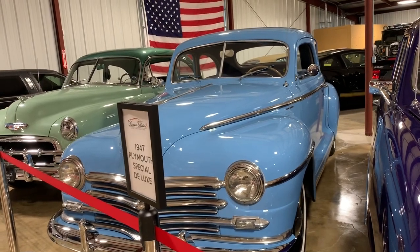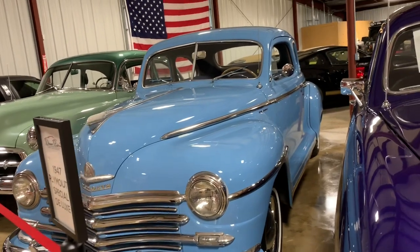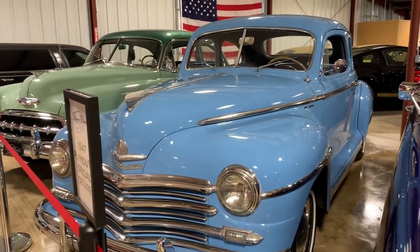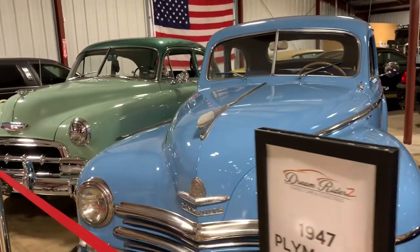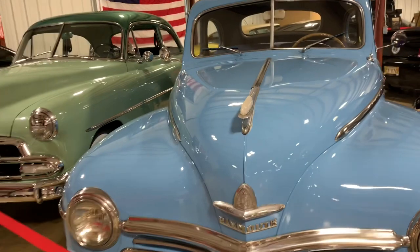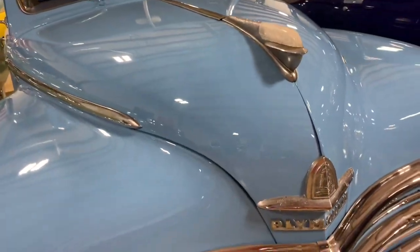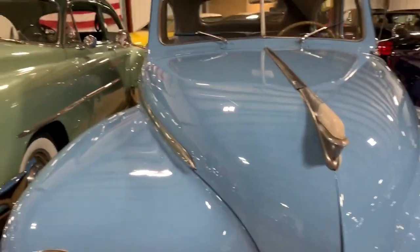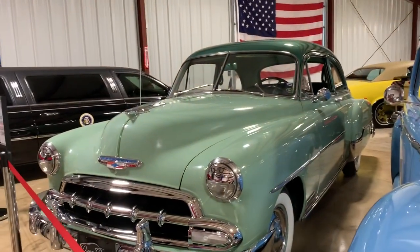1947 Plymouth Special Deluxe — this thing is straight. It did have some restoration work done, but a lot of the sheet metal is original with some fresh paint. It still runs on the original flathead V8 engine — cranks, runs, and drives. Those engines are basically bulletproof — real thick metal, nothing thin about them.